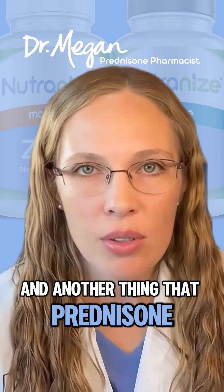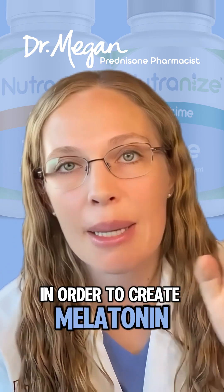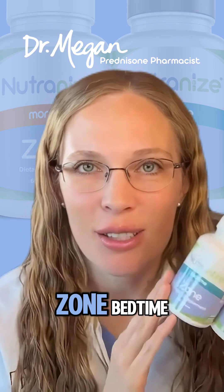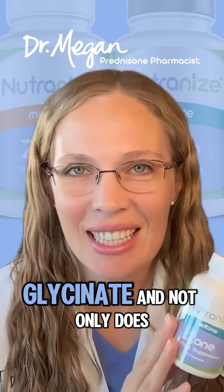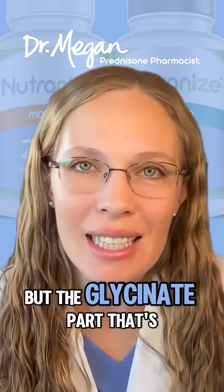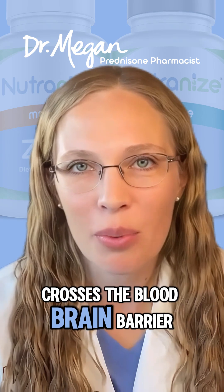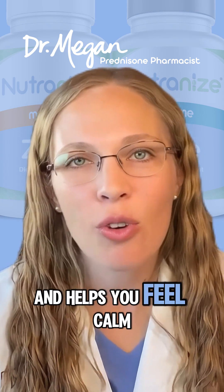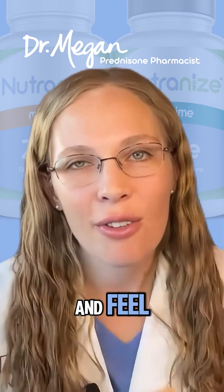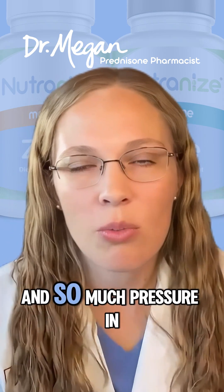Another thing that prednisone is stealing is magnesium. You must have magnesium in order to create melatonin. Magnesium glycinate is another fantastic ingredient in Neutralized Zone Bedtime — not only does magnesium help build melatonin, but the glycinate part is an amino acid that crosses the blood-brain barrier and helps you feel calm, so you can calm down that racing prednisone brain and actually fall asleep instead of having thoughts racing with so much pressure in your brain.